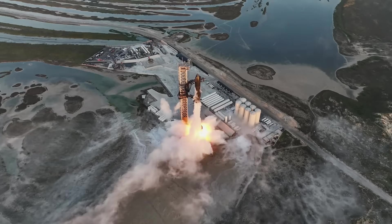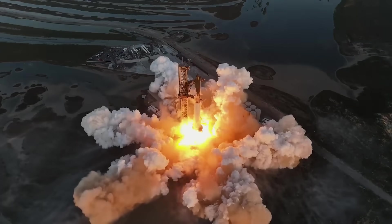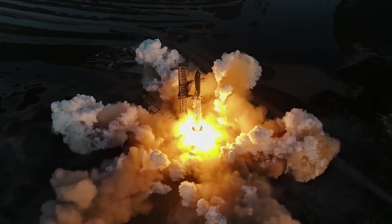After 212 days of repairs, upgrades, and iteration, SpaceX just attempted the second integrated test flight of the Starship launch vehicle, and the improvements were obvious.